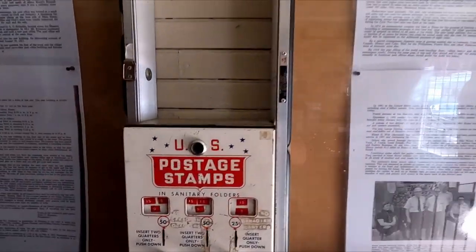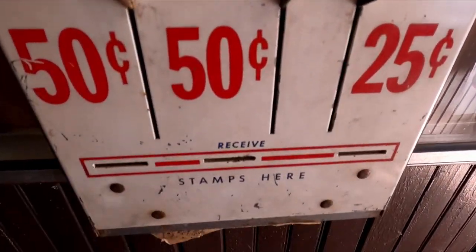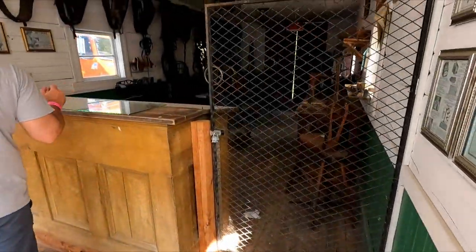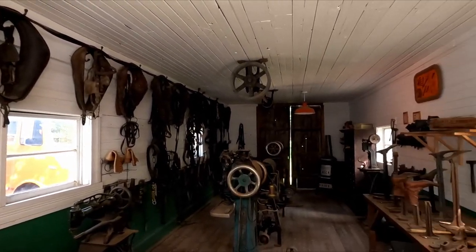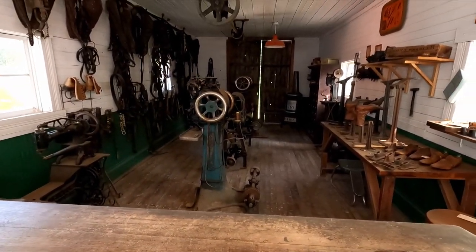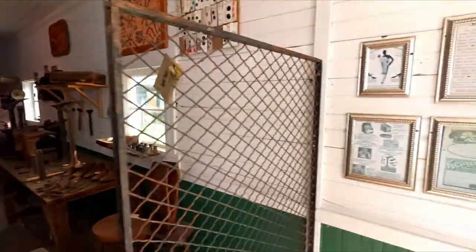Old stamp machine. This is the harness shop — so they would make harnesses for the farm. Pretty neat machines to make the harnesses, and then the old harnesses themselves. Pretty cool.